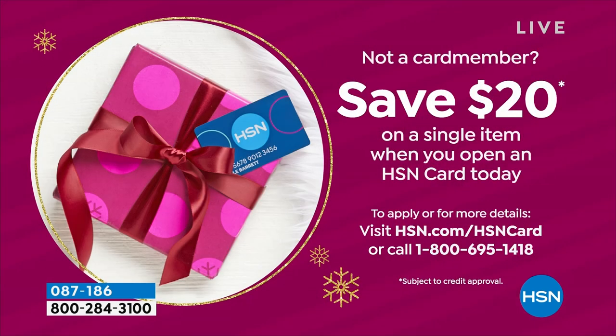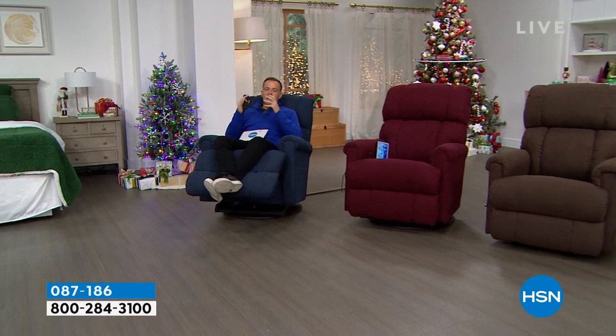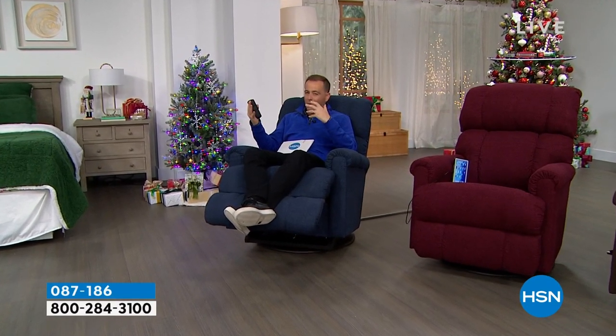If you don't have an HSN card, join the family — call 1-800-695-1418. We only have seven minutes left. Delivery is estimated in the next one to two weeks. So many furniture deliveries are months out, and a custom order chair at retail could be many months away. We're excited to get these to you so you can spend the holidays in style.